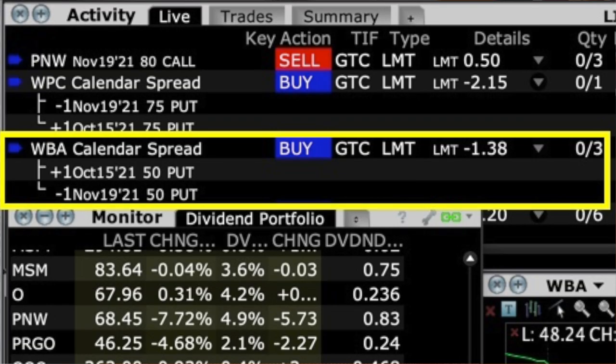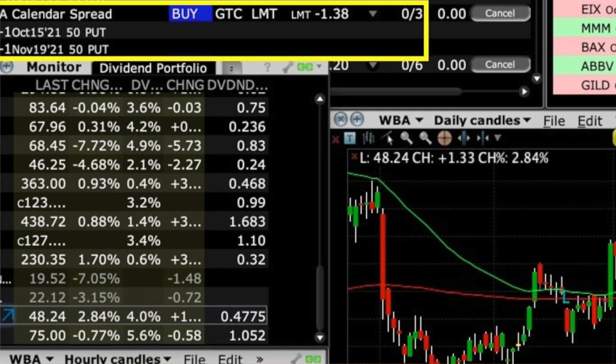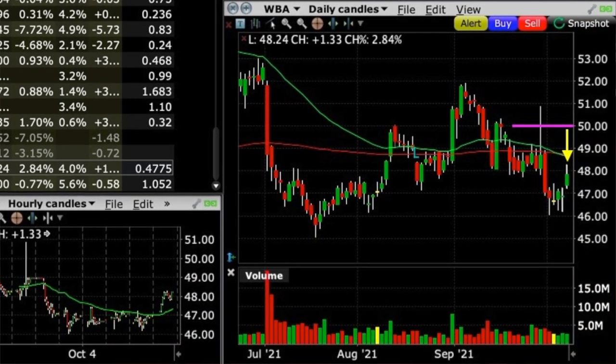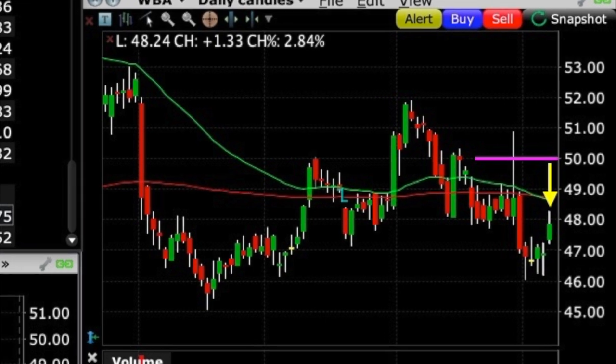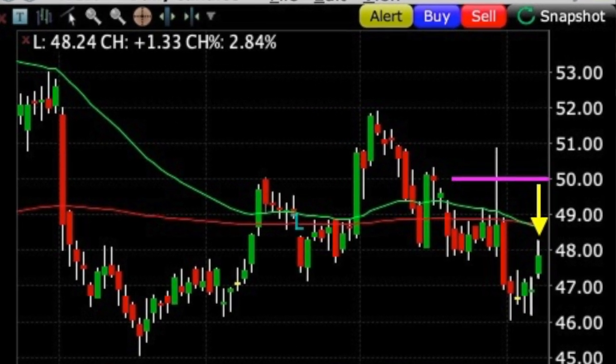Let's start with the simplest and easiest one first. If a put option has moved against you but it hasn't moved against you too far in the money, you can just roll the put option out to a later expiration date. Here's one of our rollout orders we have sitting out there in the market right now. Last month we sold the October 15th $50 put option in Walgreens, ticker symbol WBA. Unfortunately, as you can see here, Walgreens hasn't cooperated with us. Our naked put option is now trading about $2 in the money, or below our short strike price.